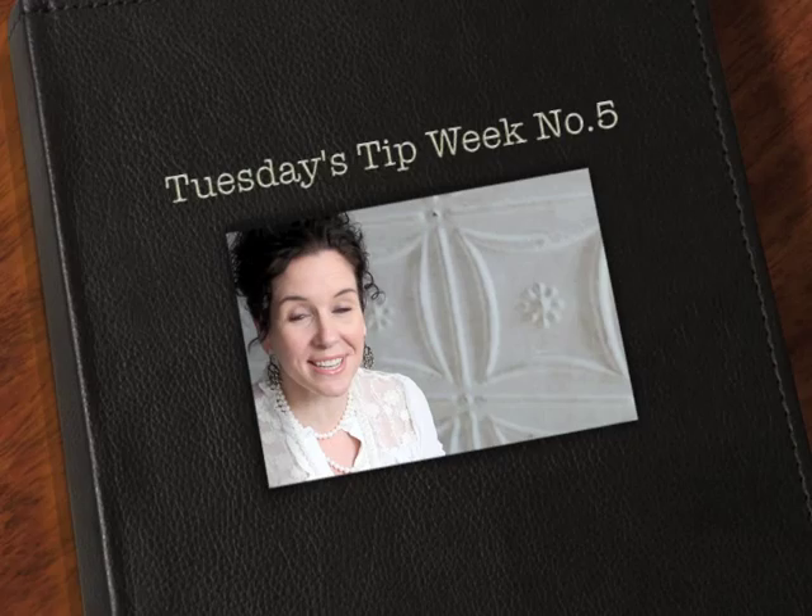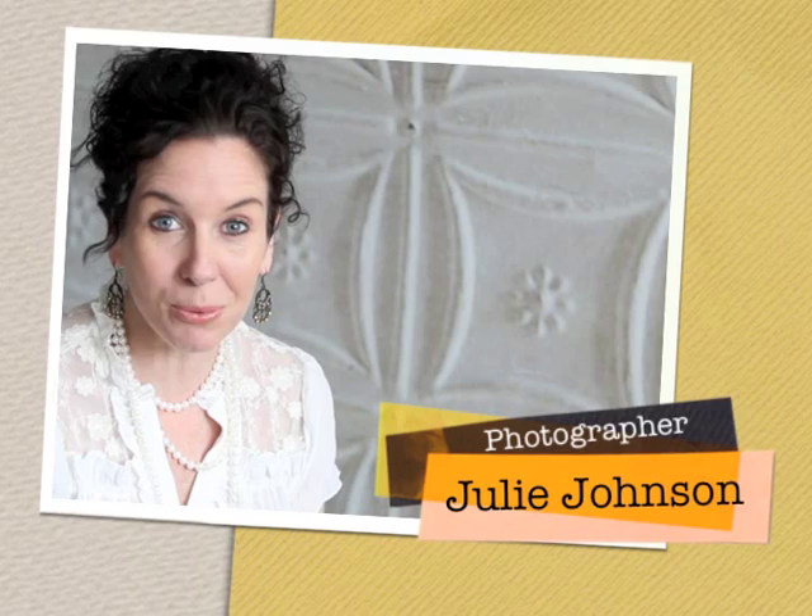Hi there and thank you for joining us for Tuesday's Tip. This is week number five and these are brought to you by Vine Images.